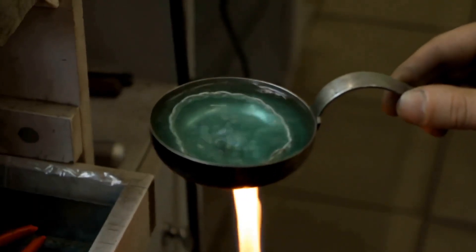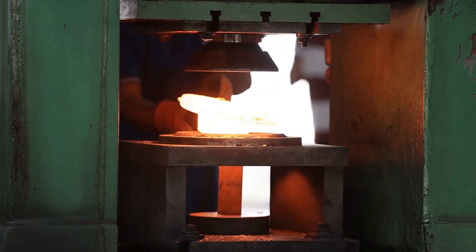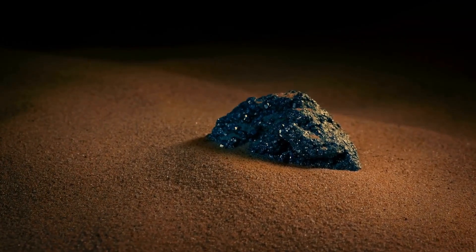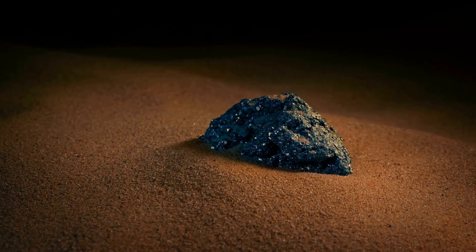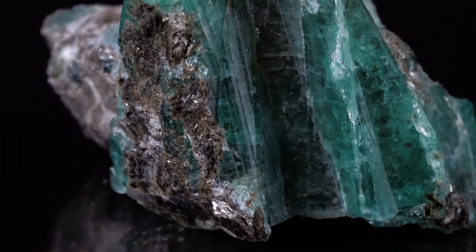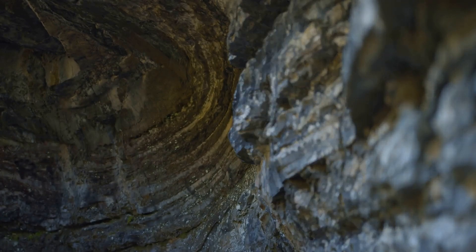Imagine the earth's crust as a giant pressure cooker. To create an emerald, you need the perfect recipe of intense heat, pressure, and a sprinkle of rare elements — temperatures hotter than your grandma's oven on Thanksgiving and pressure that would make a hydraulic press cower in fear. The main ingredient is beryllium, a rare element found mostly in the earth's mantle. It combines with other elements like chromium, vanadium, and iron to give emeralds their signature green hue.